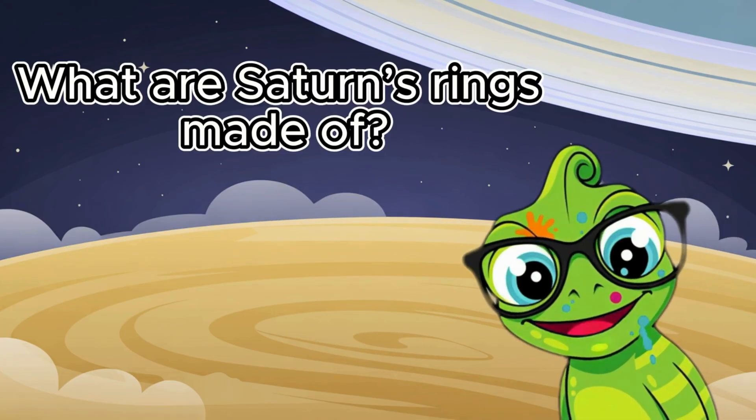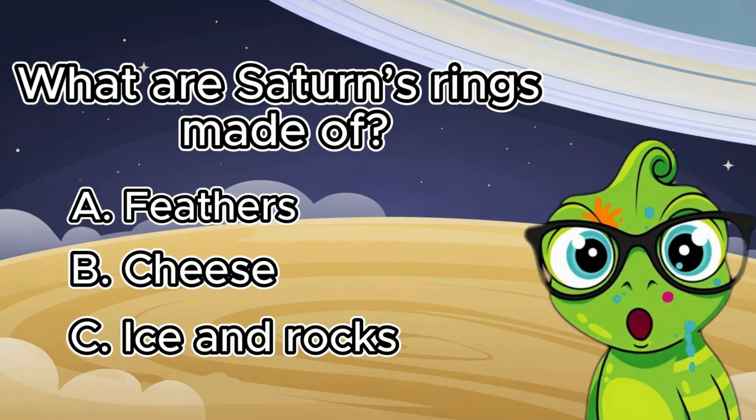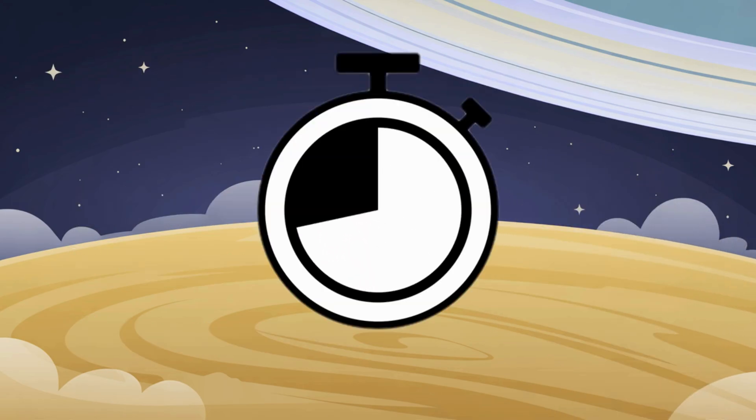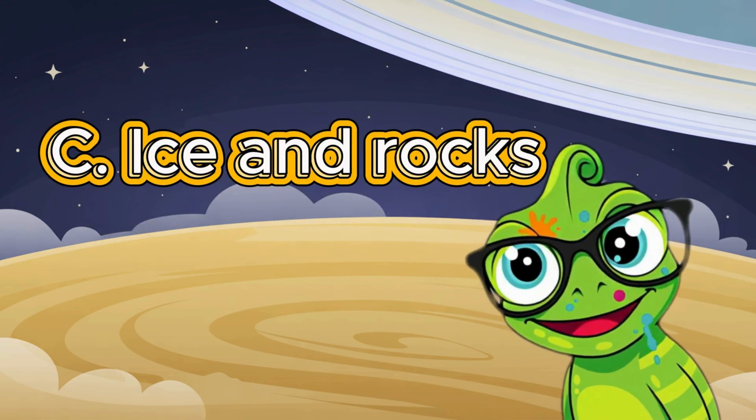What are Saturn's rings made of? Letter A. Feathers. Letter B. Cheese. Or letter C. Ice and Rocks. If your answer is letter C, Ice and Rocks, you are correct.